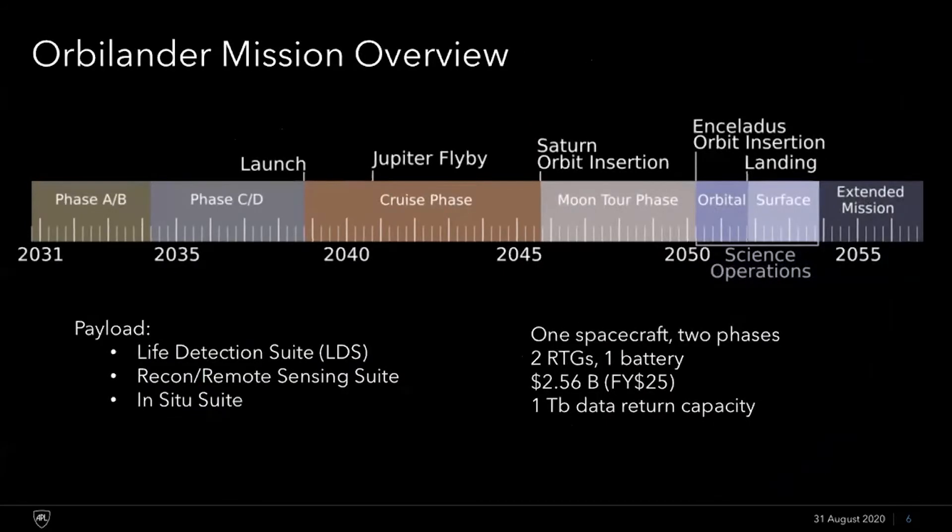After looking at several options, we thought the best science return per dollar was represented by the Orbilander concept. Project start would begin in 2031 with a launch at the end of 2038, or 2039 as the backup. We have three distinct payload suites: the life detection suite, a reconnaissance and remote sensing suite, and an in situ science suite. This is one spacecraft that both orbits — that's the orbit part — and then the whole thing lands on the surface for landed operations. We're powered by two RTGs and a battery, and we come in at a cost of 2.56 billion dollars in fiscal year 2025 dollars.